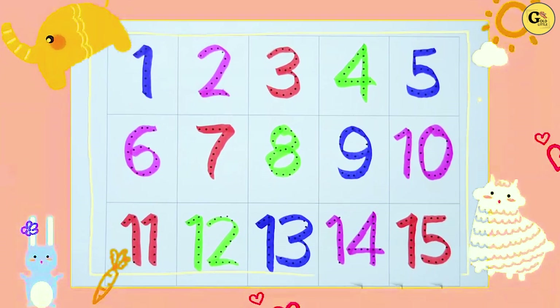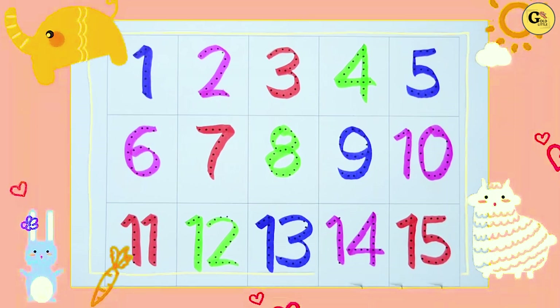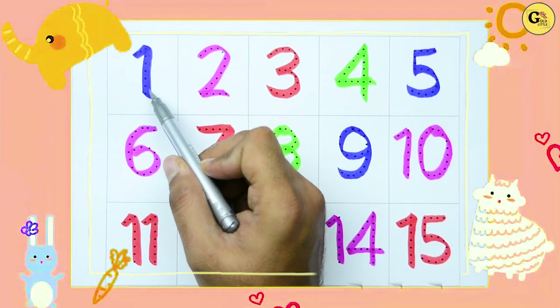Hello kids! Today we recognize colors and numbers. Which color is this? Tell me. Yes! It's blue.